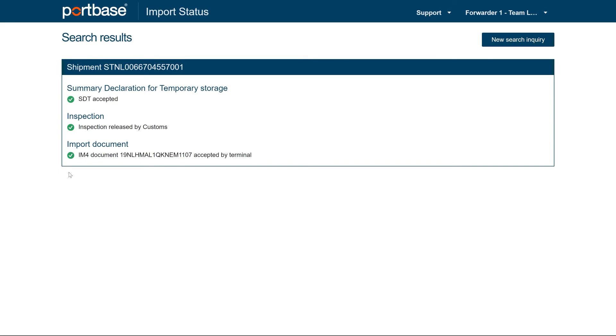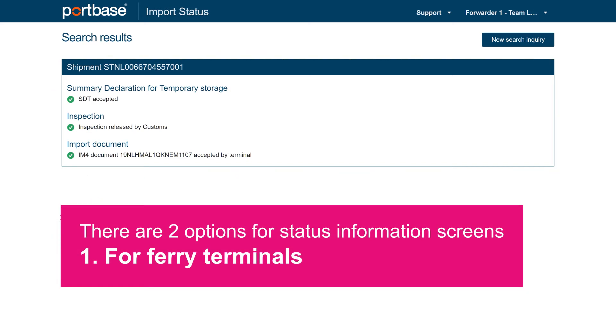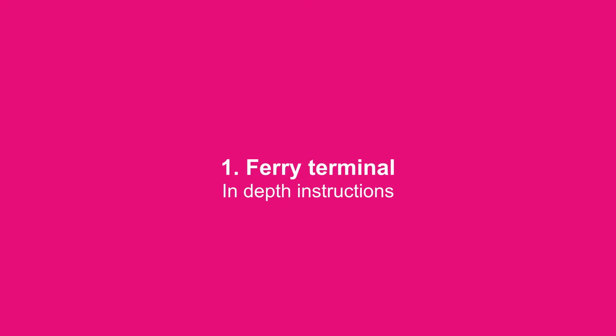You now see two options for status information screens. Number one is for ferry terminals. Number two is for short sea terminals. First, we'll provide in-depth instructions for ferry terminals.